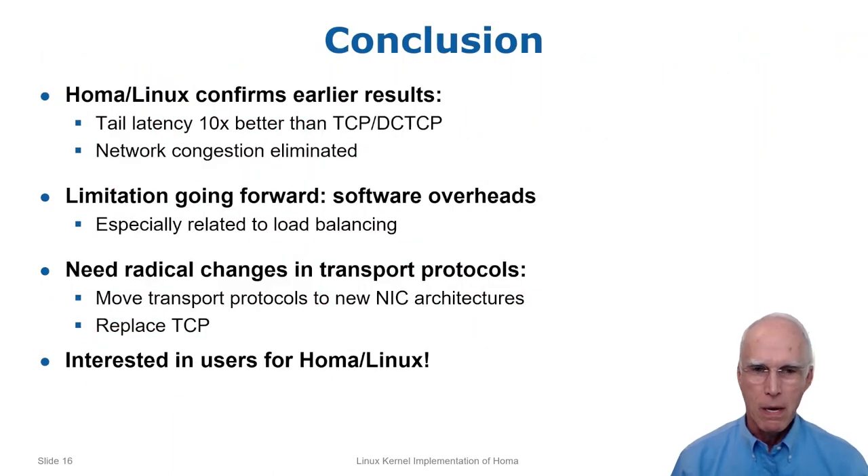To wrap up: HOMA Linux provides dramatically better performance than TCP and DCTCP, confirming earlier results. HOMA eliminates congestion as a significant performance concern, but it exposes a new problem — software overheads — and eliminating these is the next challenge. If we want high performance data center networking in the future, transports need to move to the NIC and we need to get beyond TCP. I'm very interested in working with anyone who'd like to try out HOMA Linux, especially if this could lead to production use. Thanks for your attention.